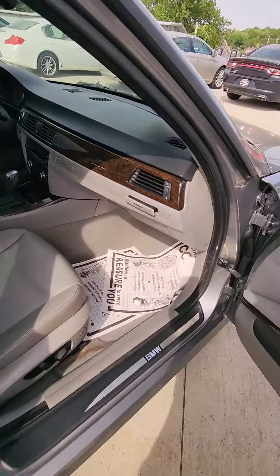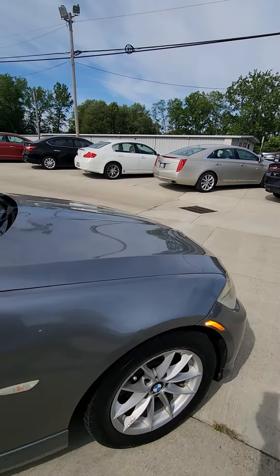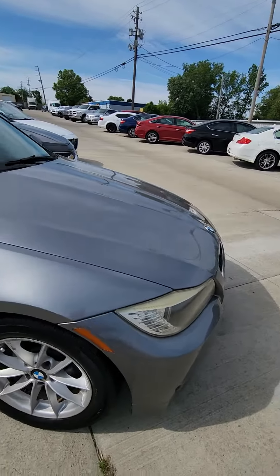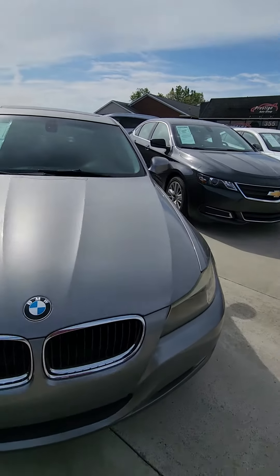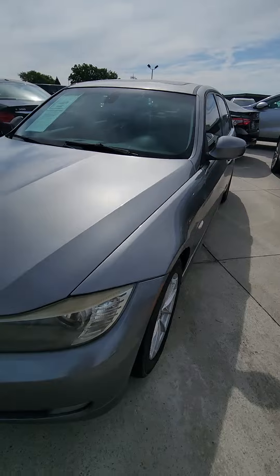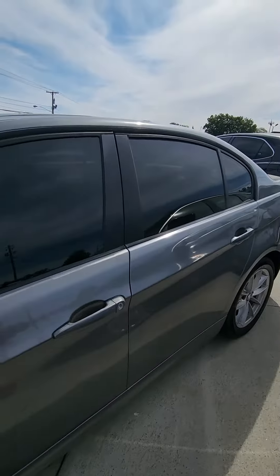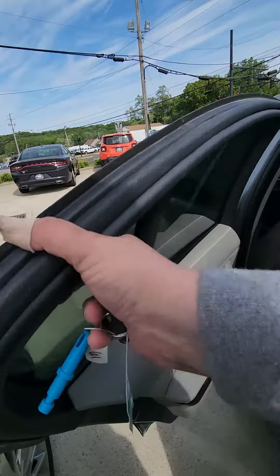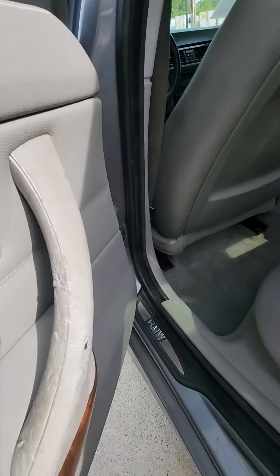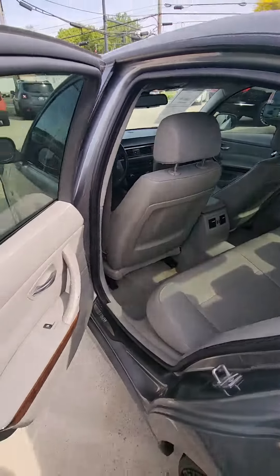I'm going to finish going around the vehicle, and you let me know if this is still a vehicle that you'd be interested in. And then this is the other door and the back seat.